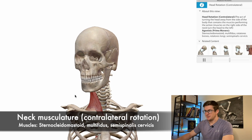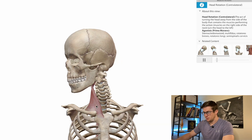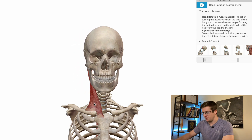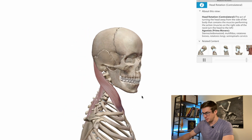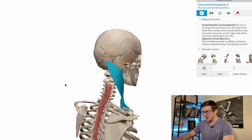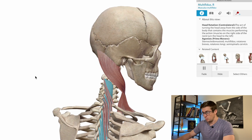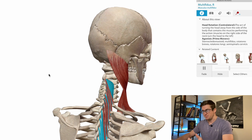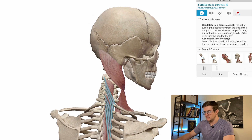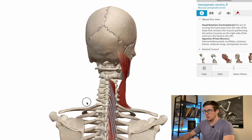Back to the Human Anatomy Atlas app one last time — here we're looking at left rotation of the neck. The muscles producing this movement move away from the side they're on. The first is the sternocleidomastoid, the really big muscle that pops out in the front of the neck. Another is the multifidus — less robust in the cervical spine than in the lumbar. And then we have semispinalis cervicis, a secondary muscle that helps with contralateral rotation.